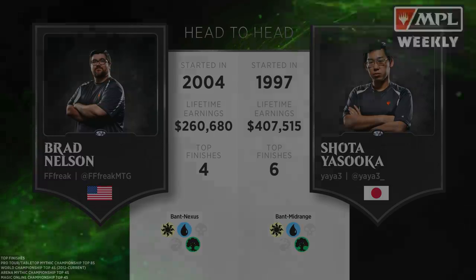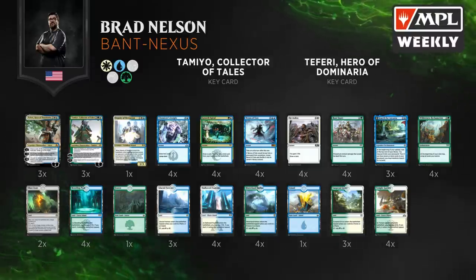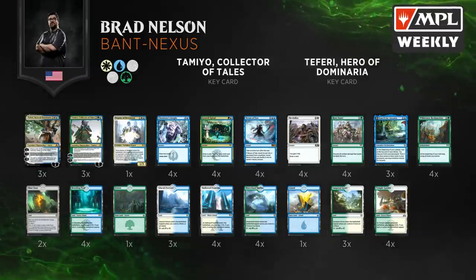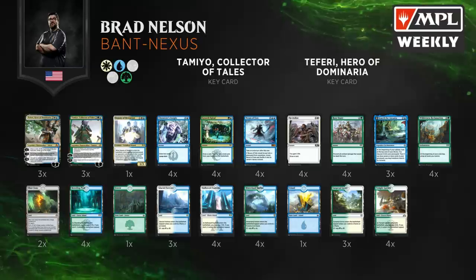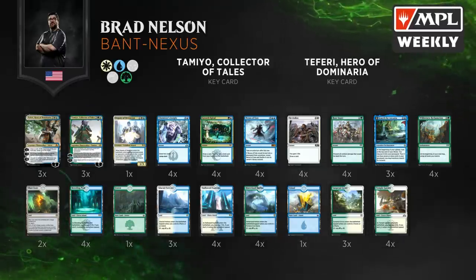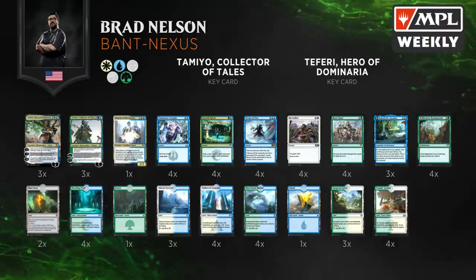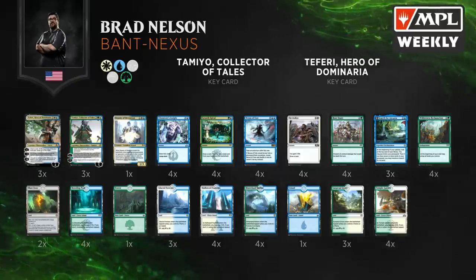Now let's take a look at Brad Nelson's Bant Nexus. The key card is Nexus of Fate — it's why the deck is named Bant Nexus. This deck is fundamentally looking to use Wilderness Reclamation and Nexus of Fate. It generates a bunch of mana with Wilderness Reclamation, can start using Nexus of Fate very early by untapping, floating mana, using your mana during your end step before the Wilderness Reclamation effect happens, then floating mana again, casting Nexus of Fate, and taking an extra turn. With Search for Azcanta flipped into Azcanta the Sunken Ruin, and Teferi Hero of Dominaria, you can keep digging and finding more Nexus of Fates because Nexus of Fate shuffles into your deck. Eventually you use Deputy of Detention to just kill your opponent, or your opponent just concedes.